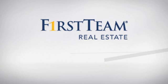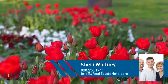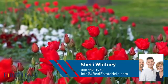At First Team Real Estate, you'll find a place you'll feel right at home in. This video is brought to you by your real estate agent, Sherry.